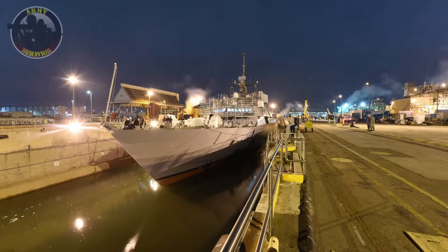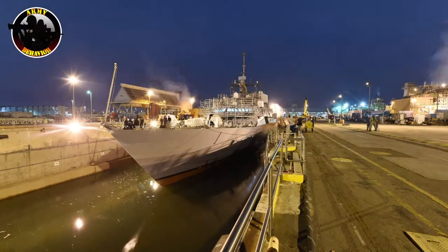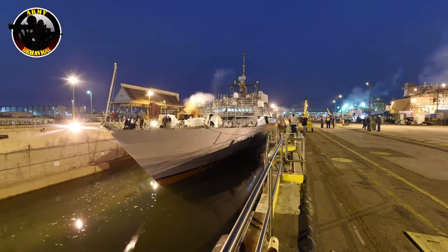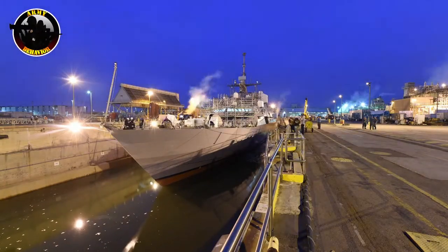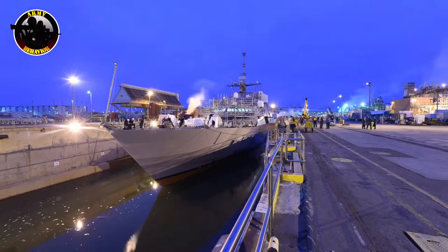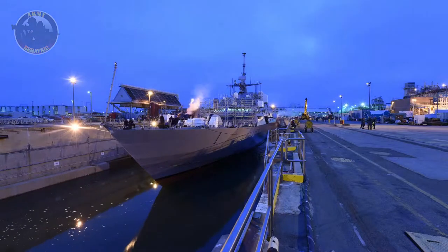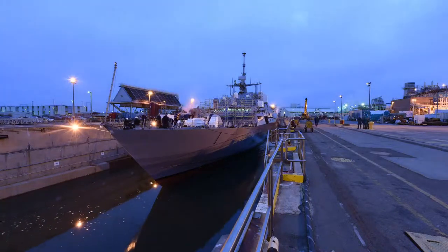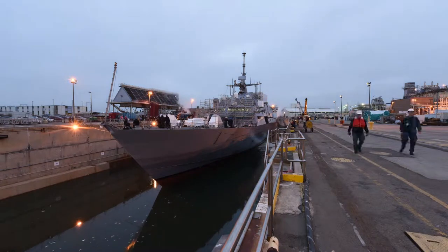The ship is a semi-planing monohull design capable of over 40 knots (74 km/h, 46 mph), but not designed to take on large warships. Commissioned in Milwaukee, Wisconsin on November 8, 2008, USS Freedom is homeported in San Diego and assigned to Littoral Combat Ship Squadron 1.